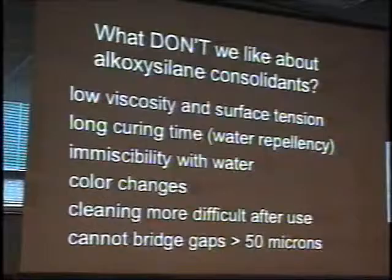During that long curing time, they're also water repellent — even though the gel itself in the end is not water repellent, during the curing time it is. You can't carry out any activity nearby that involves water, like patching or pointing. And again, they are inherently immiscible with water. So if you have water in the stone and the treatment material is moving in, it will develop a reaction at the interface that will precipitate the gel in place where you may not want it.